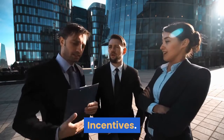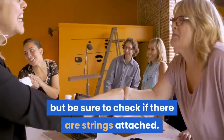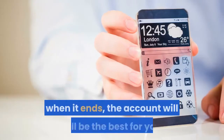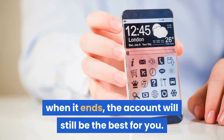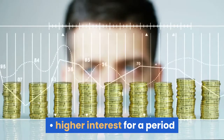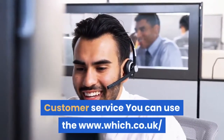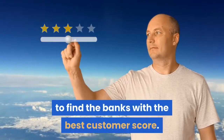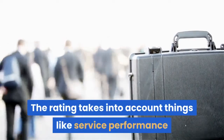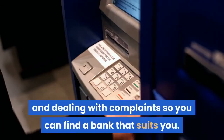Incentives. Many banks offer deals to attract new customers, but be sure to check if there are strings attached. Look beyond any short-term offer and make sure that, when it ends, the account will still be the best for you. Deals include a cash incentive, higher interest for a period, and a monthly credit of usually around £5. For customer service, you can use www.which.co.uk to find the banks with the best customer score. The rating takes into account things like service performance and dealing with complaints, so you can find a bank that suits you.